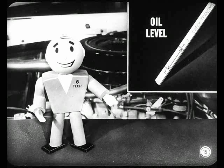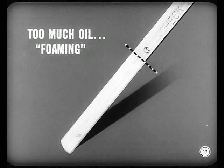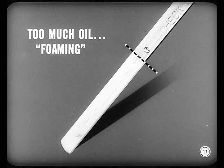It must be checked properly. As all of us know, incorrect oil level can cause erratic shifting, especially when the unit is hot. Low oil level can lead to clutch failure. On the other hand, too much oil causes foaming, and that in turn leads to loss of pressure and erratic shifting.